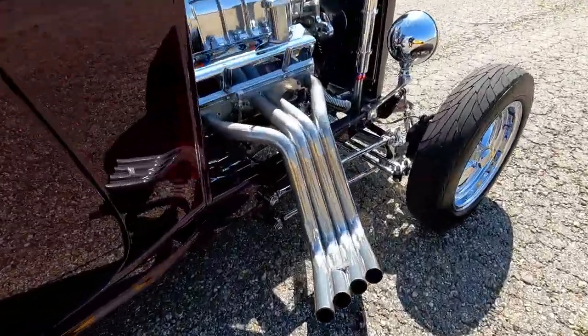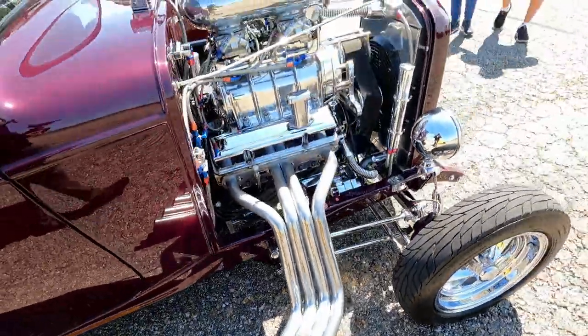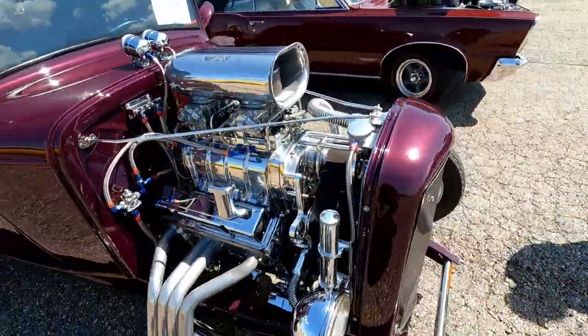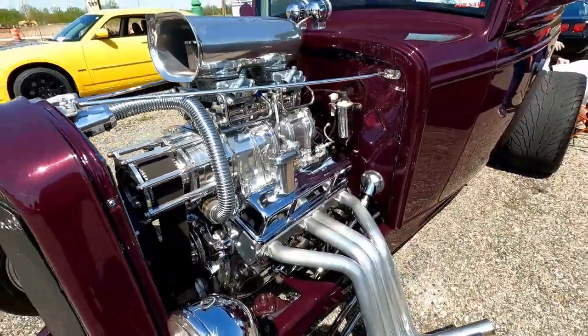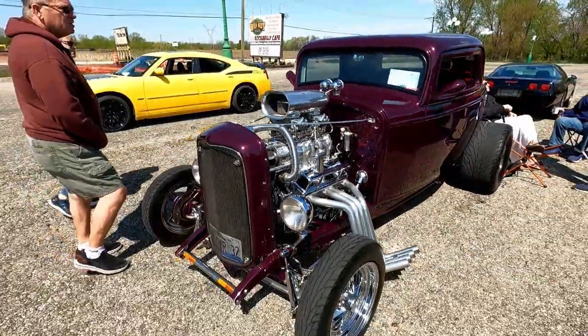Look at these zoomies! BBS blower, small block. Aluminum heads. Oh shit, that was legit.